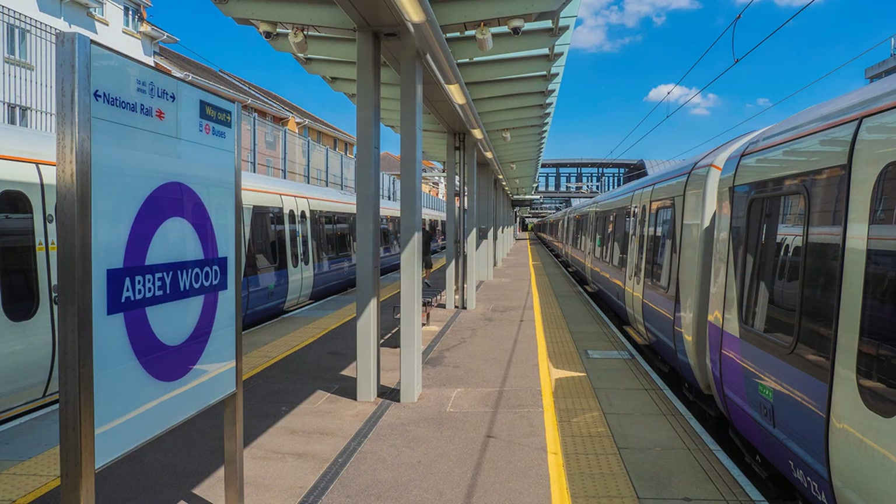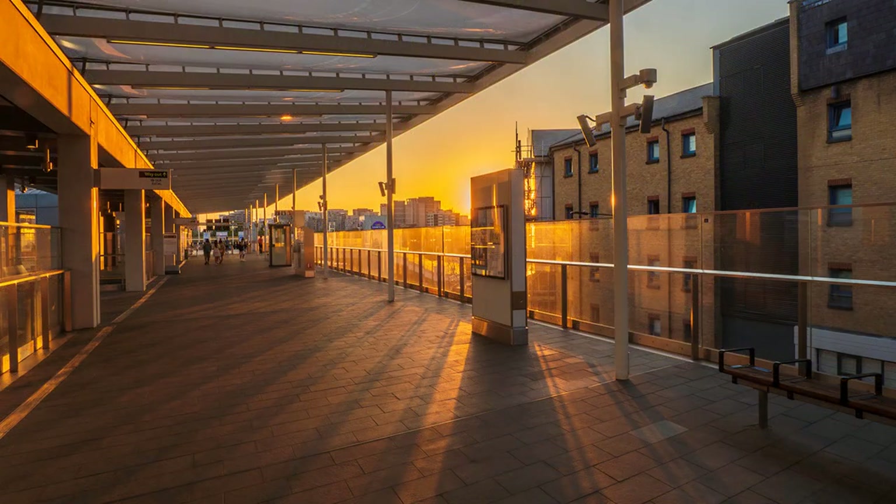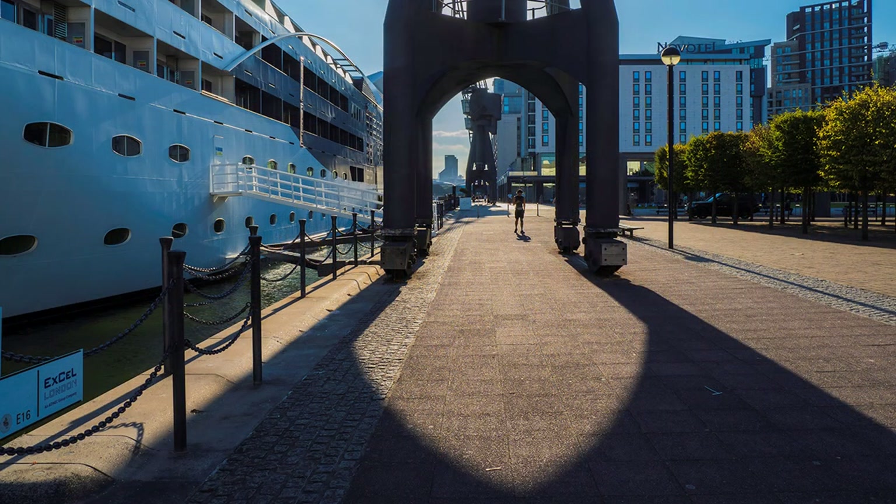The Elizabeth Line terminates at Abbey Wood, and yes, there is an abbey — now ruined — and a wood. But I bet house prices have shot up since the monks occupied the abbey. On the return, I alighted at Custom House and took the short walk down to Royal Victoria Docks for a sunset, making a satisfactory conclusion to a memorable day.